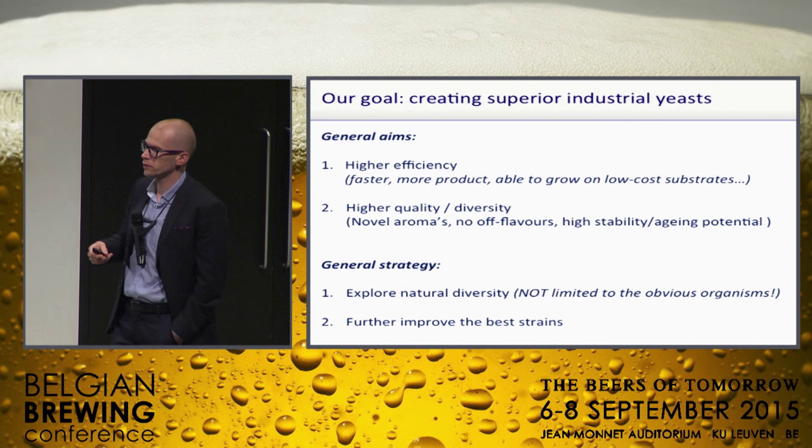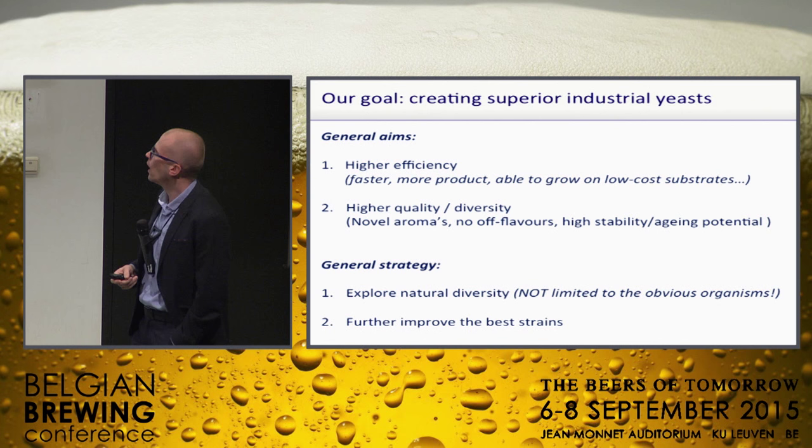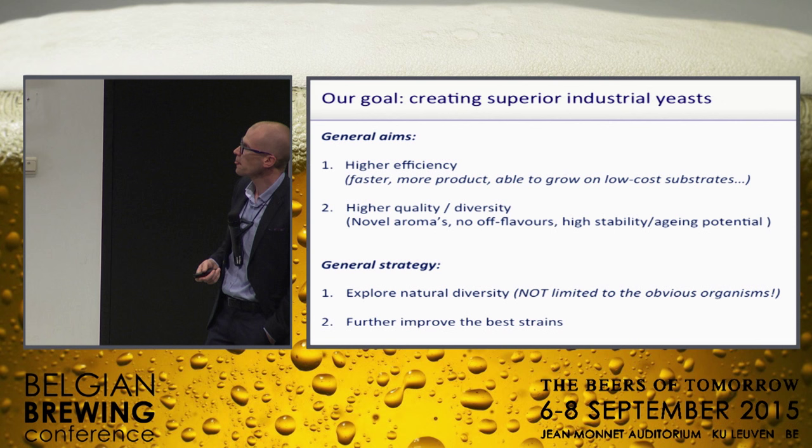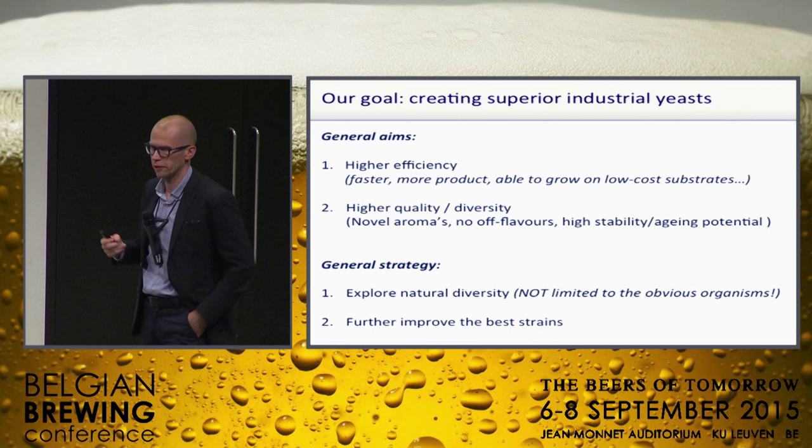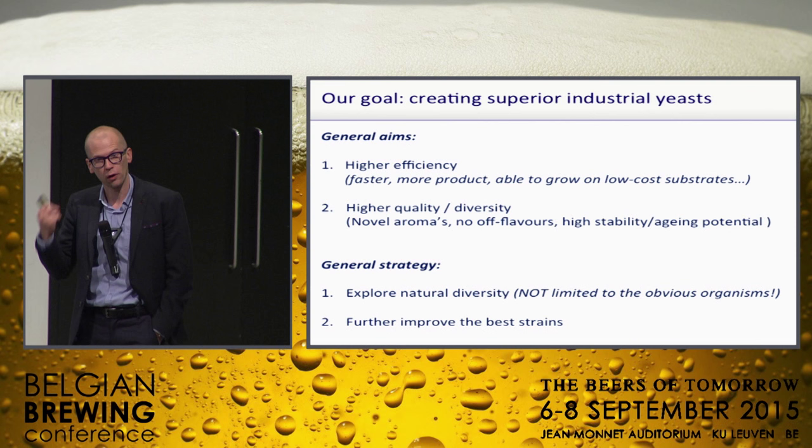Our general aims: we're looking for yeast with improved efficiency — meaning it's faster, you can get more product out of the same material, maybe it can grow at lower or higher temperatures. And of course we're also trying to improve quality: better flavor, more diverse flavor, maybe higher stability of the product — those kinds of things, and preferably a combination of the two.